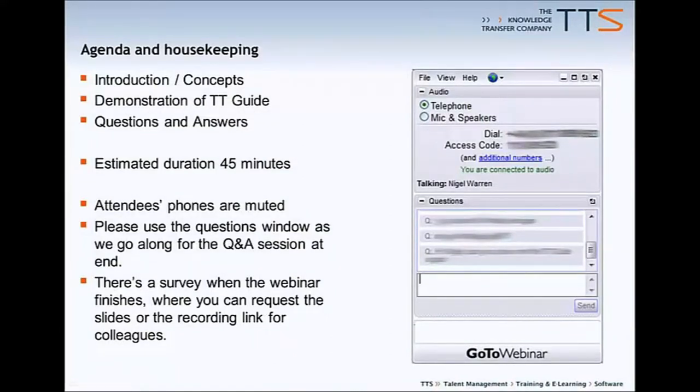Introduction and Concepts is about 10 minutes from myself. I'll be handing over to Scott for a demonstration of TTGuide, and then we'll be joined together to do questions and answers. Overall, it should take about 45 minutes.